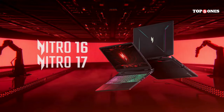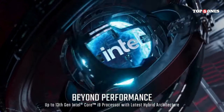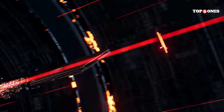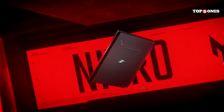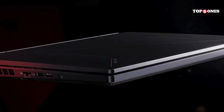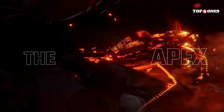Speaking of gameplay, let's talk performance. The Nitro 16 comes in a few different configurations, but the one I got has an AMD Ryzen processor and an NVIDIA RTX 4050 graphics card. This combo is a great value for the price. I was able to play all my favorite games at high settings without any major slowdowns. Even some newer, more demanding titles ran smoothly.